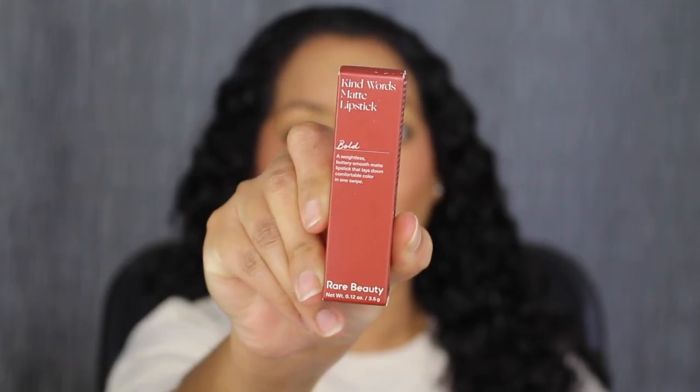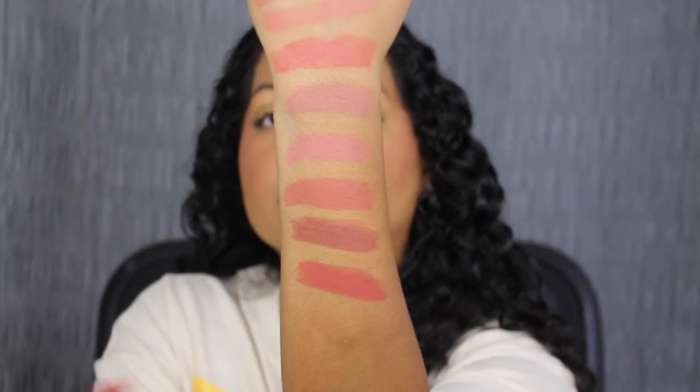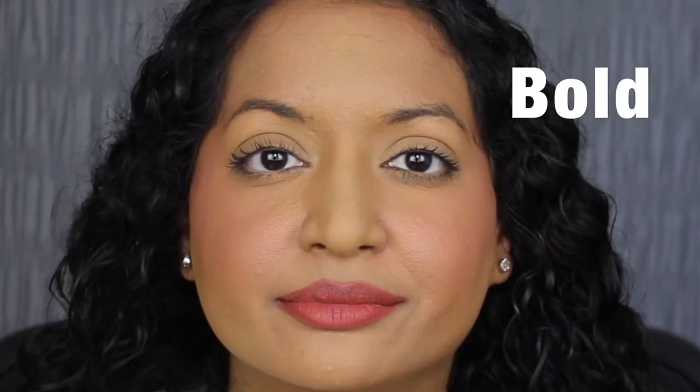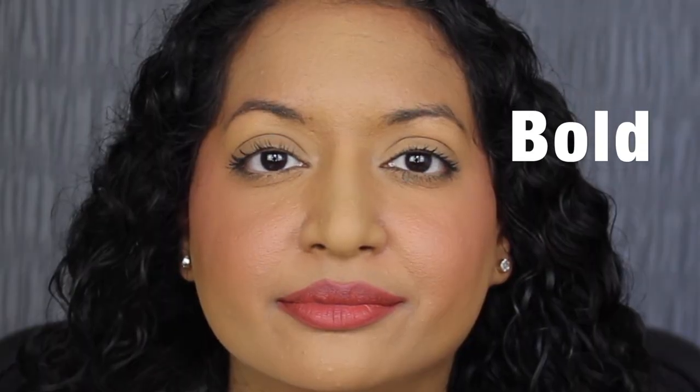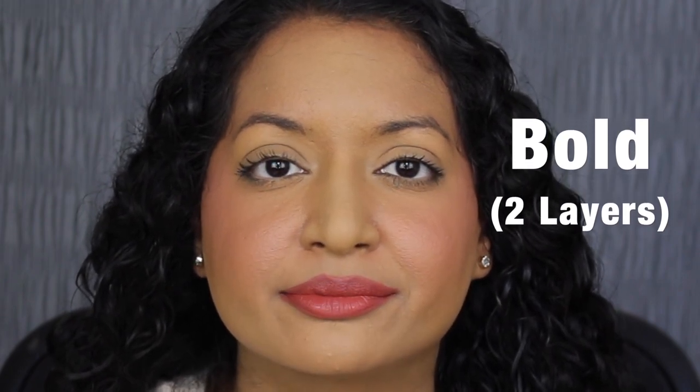The next shade is called Bold. Bold is described as a deep berry rose — another beautiful shade. Here's what the shade in Bold looks like. I wouldn't say this shade is a deep berry rose; it's more of a cool tone red shade. It's pretty, but I don't like how it looks on me. Here's what two layers of Bold looks like — it's pretty, I just don't like how it looks on me.